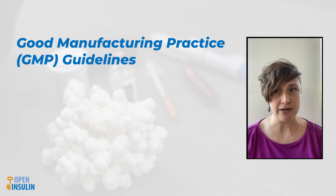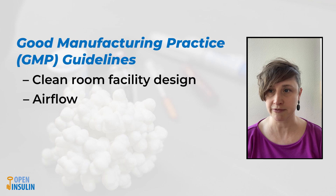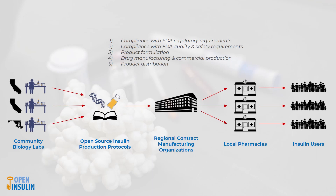In order to ensure that drugs are manufactured safely, they need to be produced under Good Manufacturing Practices, or GMP Guidelines. GMP covers all aspects of manufacturing, from clean room facility design, to airflow, to training of personnel, as well as how drugs are assessed for safety and quality. In order to get our drugs to market as fast and safely as possible, we will partner with a contract manufacturing organization, or CMO. The use of CMOs is very common in the pharmaceutical industry. They handle all GMP and FDA inspection requirements, freeing up the Open Insulin Foundation to concentrate on developing open source protocols and getting insulin to people who need it.